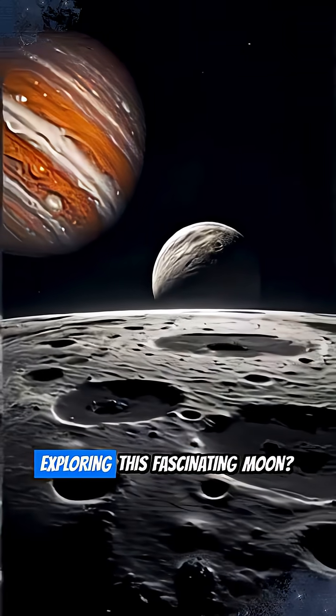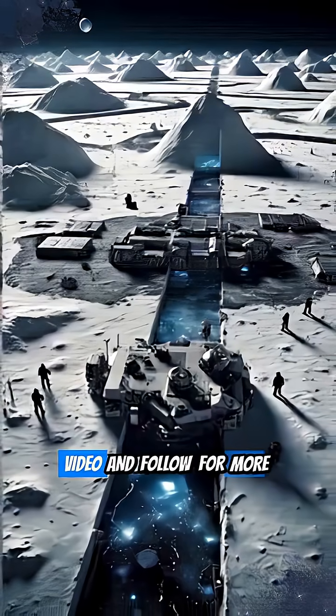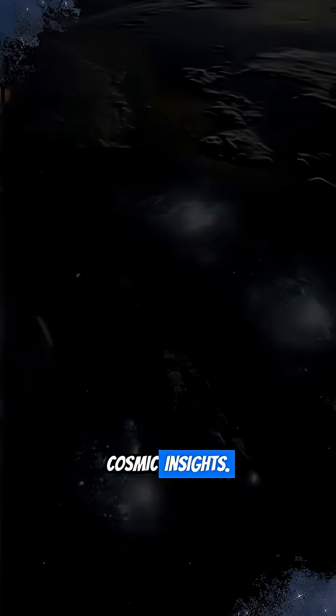What do you think about exploring this fascinating moon? Let us know in the comments. Don't forget to like this video and follow for more cosmic insights.